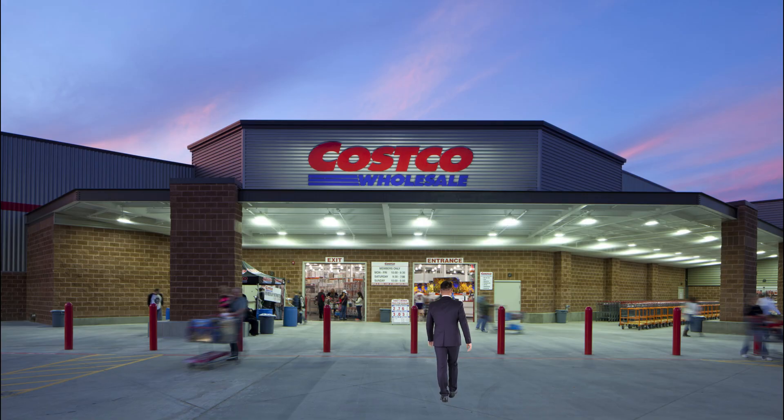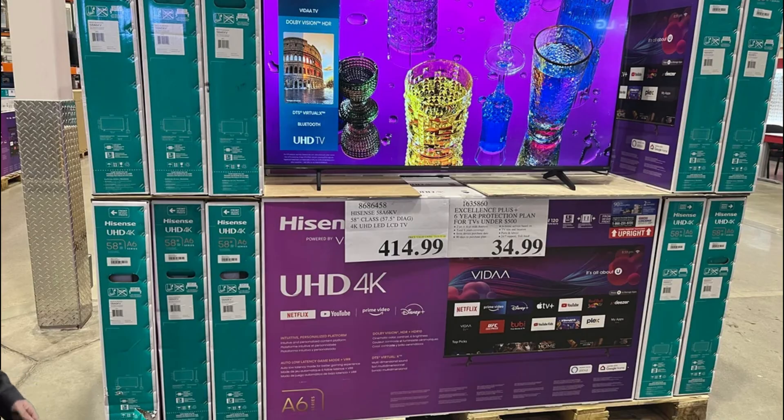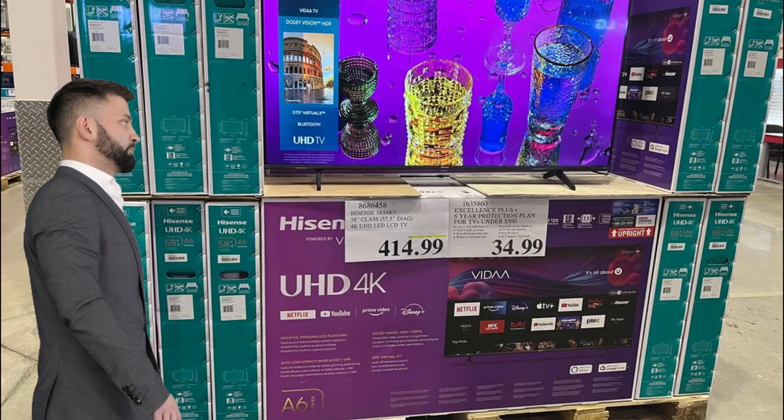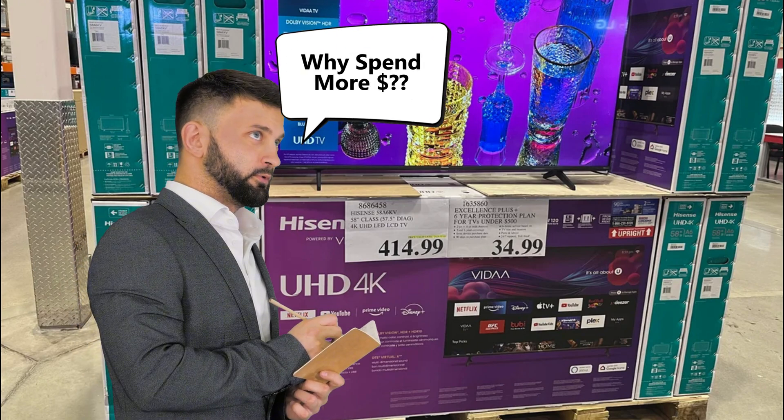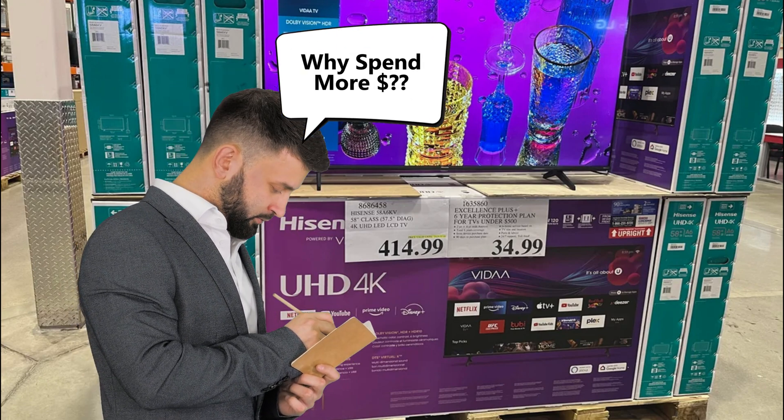You walk into Costco, you see this gorgeous 4K TV for 400 bucks, and you think, why spend more on a smaller monitor when I can get this monster screen for less? Well, buckle up because I'm about to save you from one of the biggest rookie mistakes in trading setups.